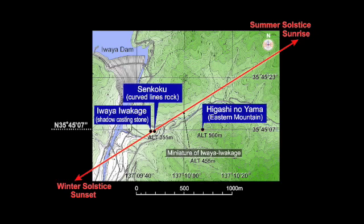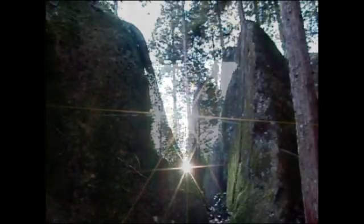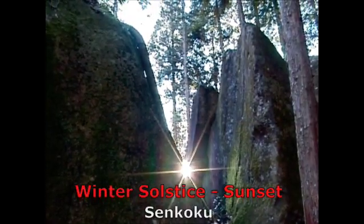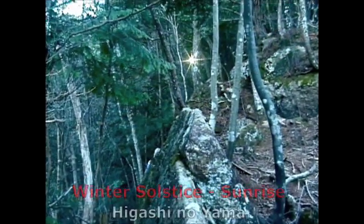It is a somewhat remote and truly beautiful area. Ironically, not many hikers or campers visit here. This is probably why the secrets of the megaliths have remained hidden for such a long period of time. In this location, summer solstice sunrise can be observed at the Senkoku site and winter solstice sunset at Iwaya Iwakage. Mr. Kobayashi has stated that prior to finding Higashinoyama, initial surveys of Senkoku and Iwaya Iwakage left him wondering if there may be another site lying on the line toward the east that connected these first two sites.